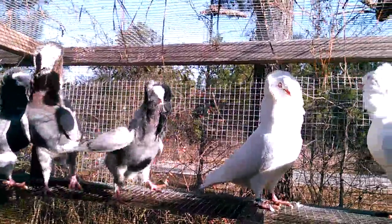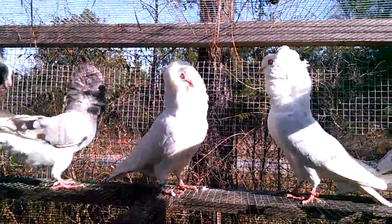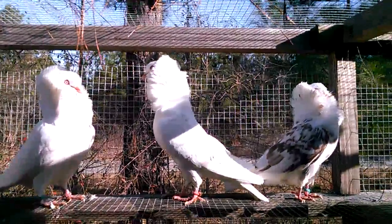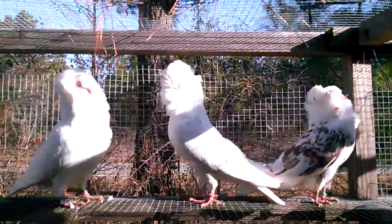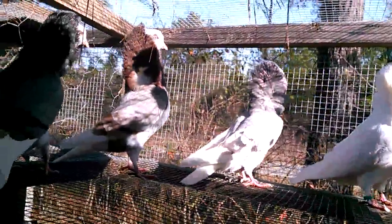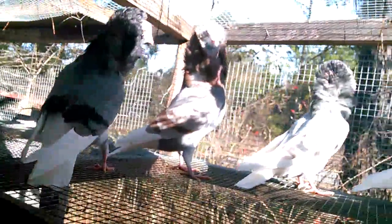Of all the breeds I have here, these are now my best breeders — surprisingly, my best breeders are the West of England tumblers. But here they go, the old Dutch capuchins. Real nice birds. Got a red bar there, got a couple of young ones.